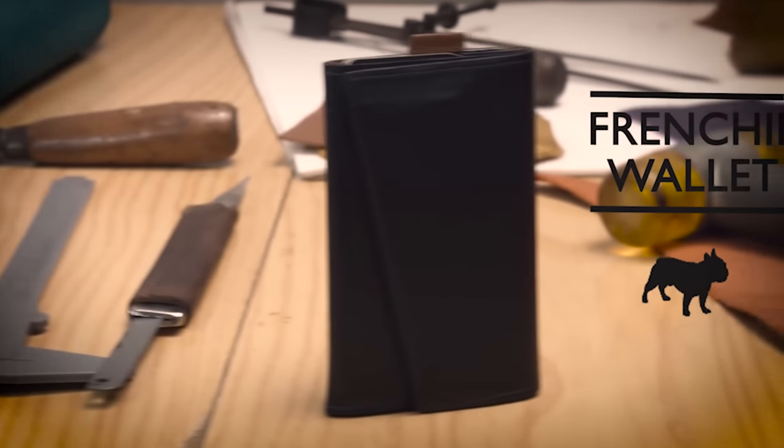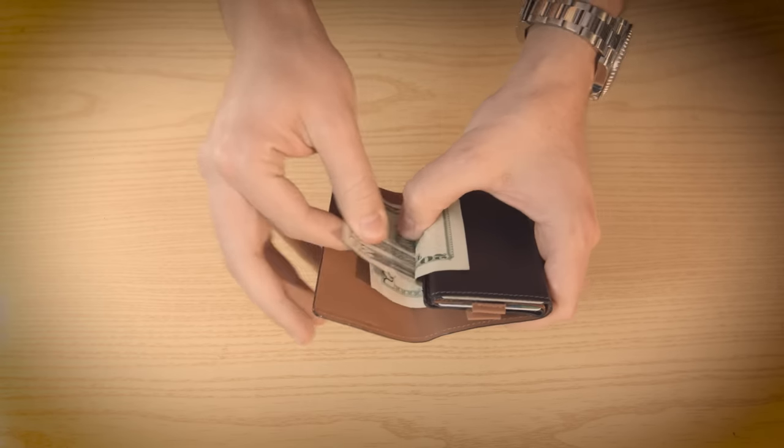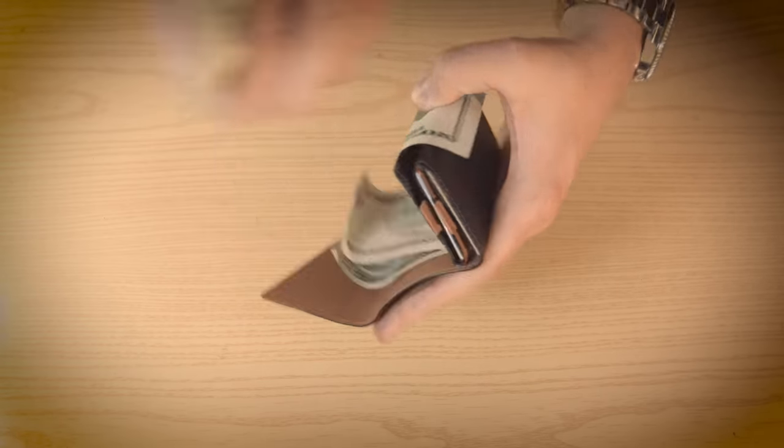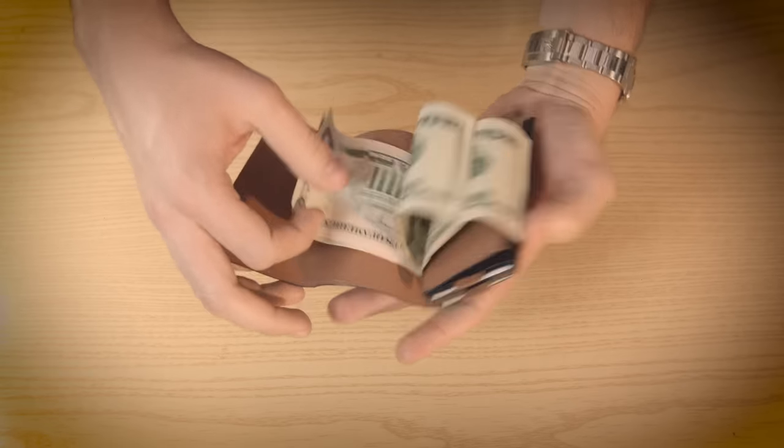We call it a speed wallet because all you do with it is super fast. To take a bill out, simply open the slab, choose the one you want, and pull it out — it's really that simple. To put it back in, simply slide it in.